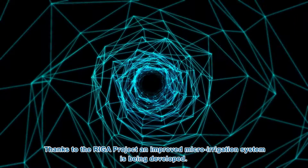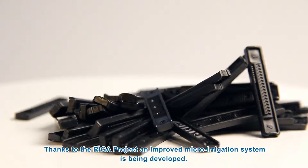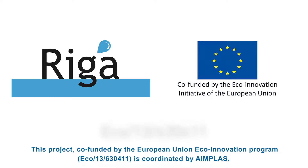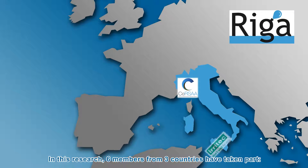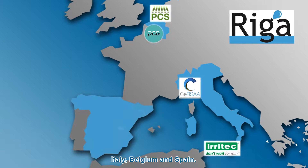Thanks to the RIGA project, an improved micro-irrigation system is being developed. This project, co-funded by the European Union Eco-Innovation Programme, Eco 13 630 411, is coordinated by AIMPLUS. In this research, six members from three countries have taken part: Italy, Belgium and Spain.